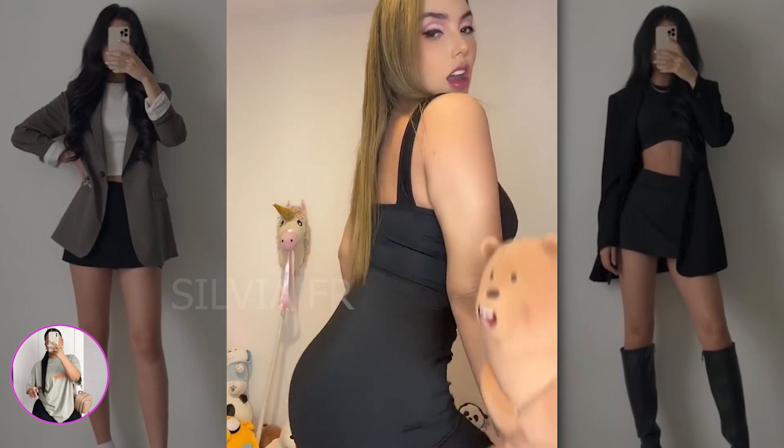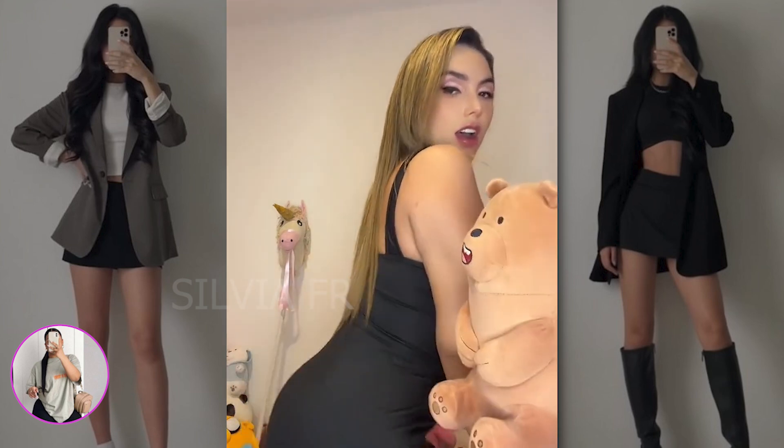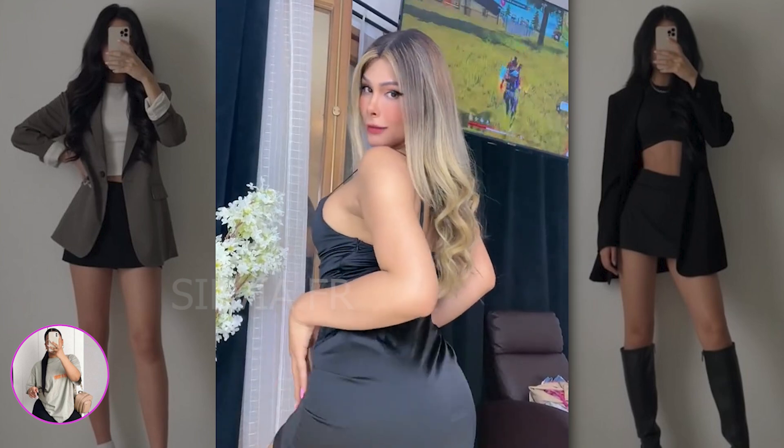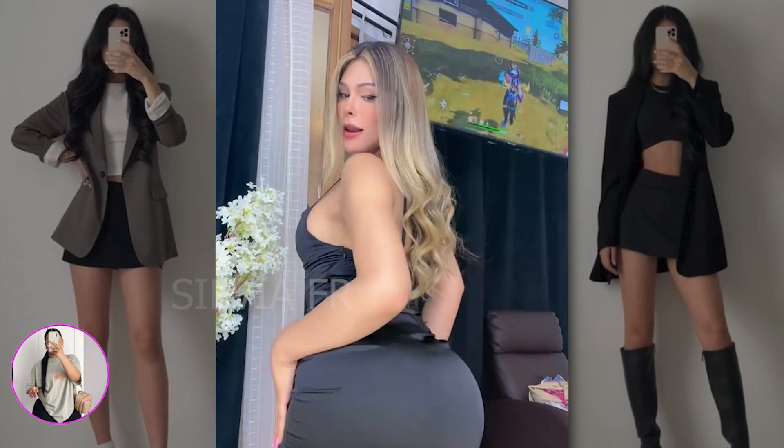Next I will show you two black dresses and you choose which one you like best. Both of these options are suitable when you want to spend time in some institution. I myself often wear such clothes when I go to my favorite restaurant.